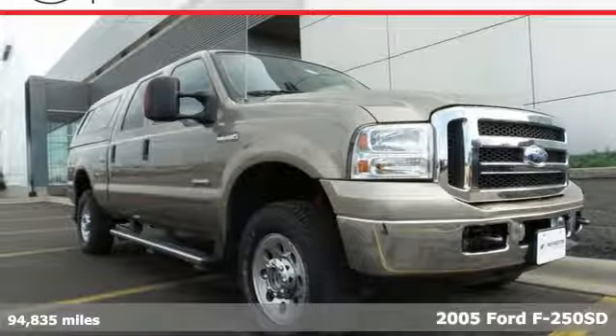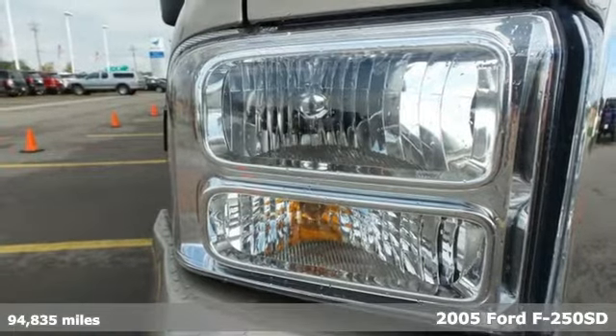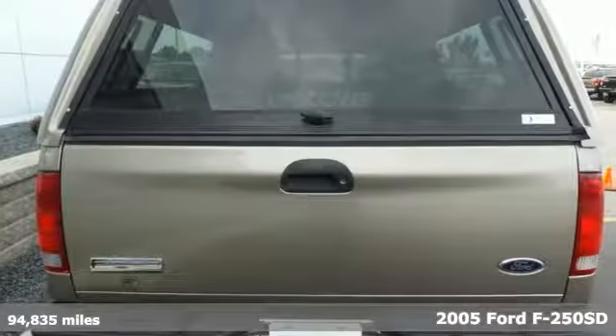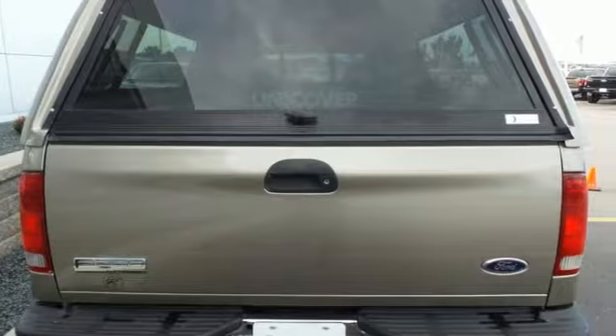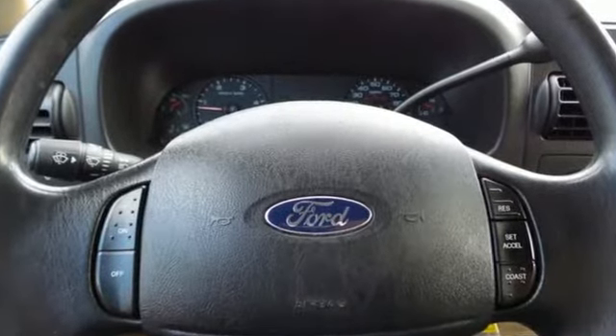It's a 2005 Ford Super Duty F-250. This bold and beautiful F-250 is loaded with standard features including 17-inch steel wheels, power steering, engine hour meter, twin I-beam front suspension, and a premium audio system.